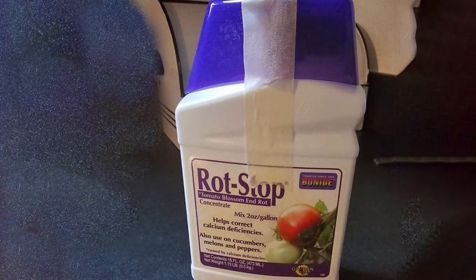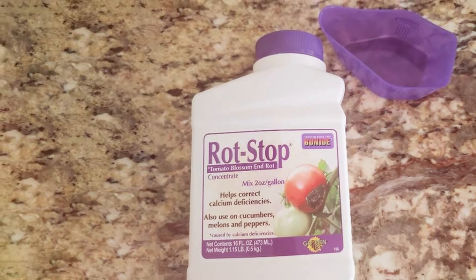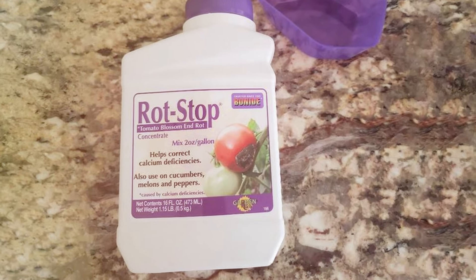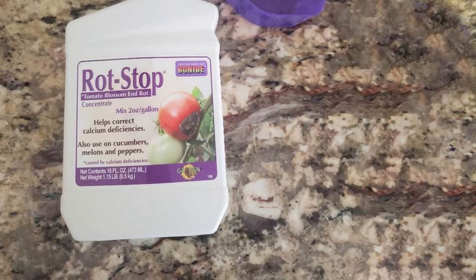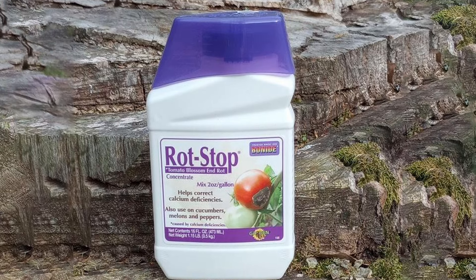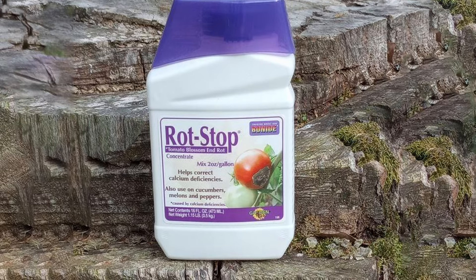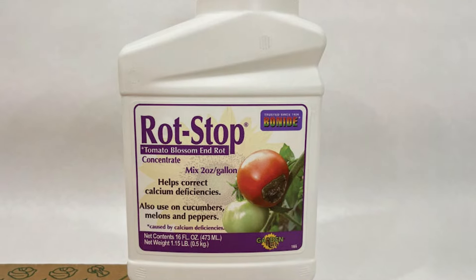Usability is one of its key features. Simply spray the product directly on the foliage of your tomato plants. It can also be used on other calcium-deficient plants, making it a versatile addition to your gardening toolkit. Many gardeners report significant improvements in their tomato crops. The targeted approach of Bonide Rot Stopped ensures that plants receive the specific nutrients they need to thrive, reducing the occurrence of blossom end rot and enhancing overall plant health.